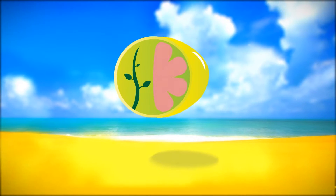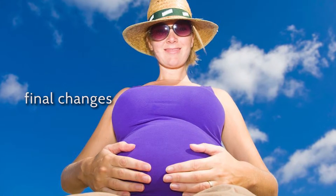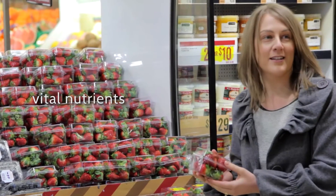So you've made it to the last trimester — you must be very excited about meeting your new baby soon. I'm Chantelle Oxley, naturopath and owner of Lemon Tree Health, and in this video you're going to discover the final changes that will be happening to you and your baby in preparation for birth. You will also learn about the vital nutrients required throughout this last trimester.